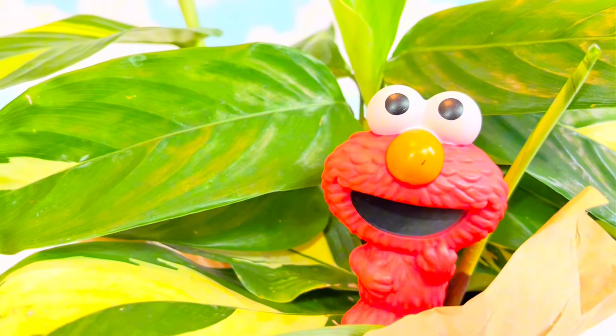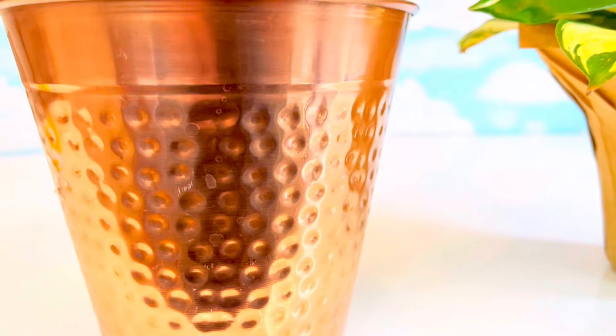We need to put this plant in a bigger pot. We got this beautiful copper pot from the second hand store.